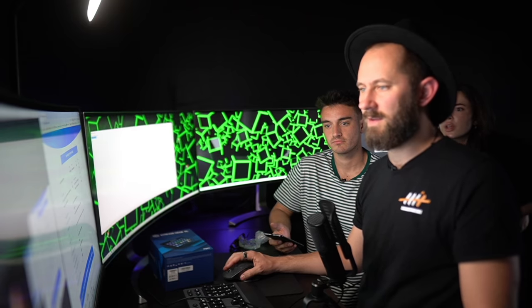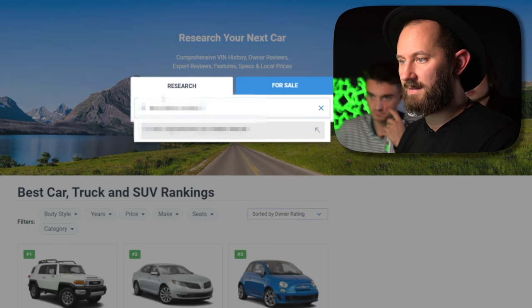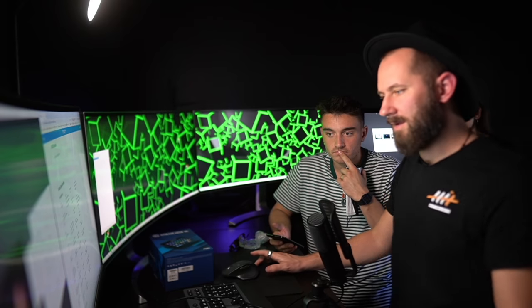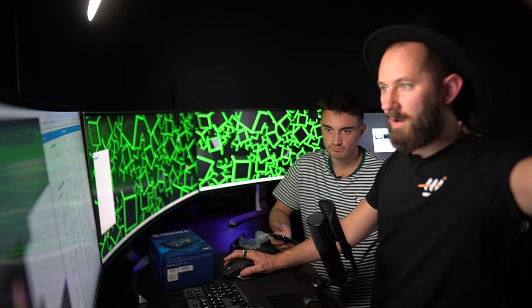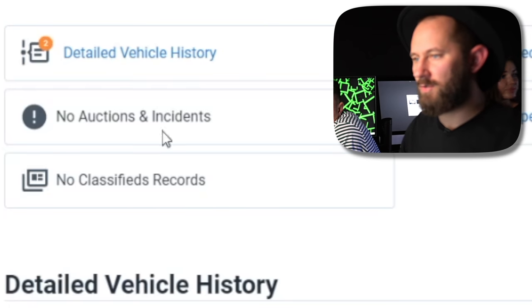Mercury Mountaineer — we have additional records for your vehicle, get a full report. This is just information about the vehicle. It's 17 years old — that's wild. Let's try other sites. This is the site I used in that one video — it says 'check vehicle history.' History is like previous owners and things like that. Detailed vehicle history, 2007 recalls. Vehicle VIN number — since it's on the windshield anyone can grab it, like a license plate, so it's not surprising there's no personal information. Recalls and complaints — no auctions or incidents, no classified records.